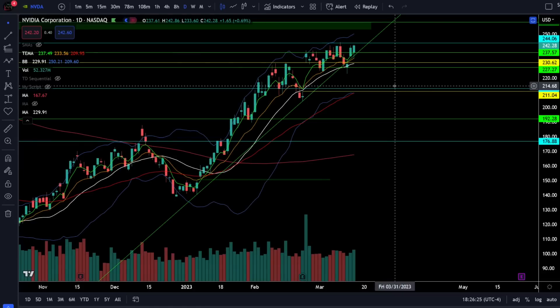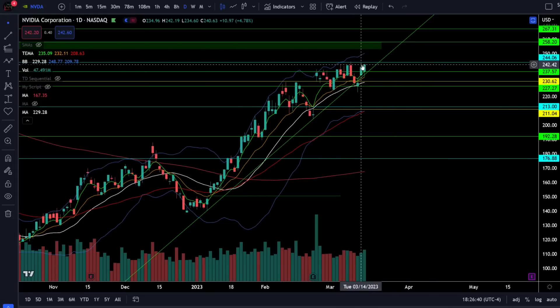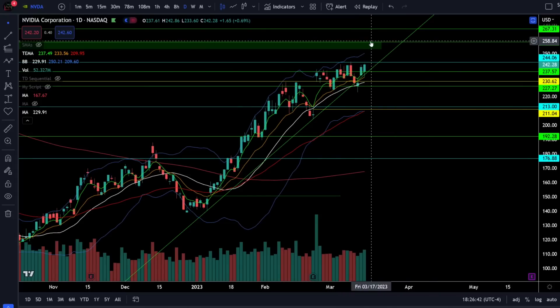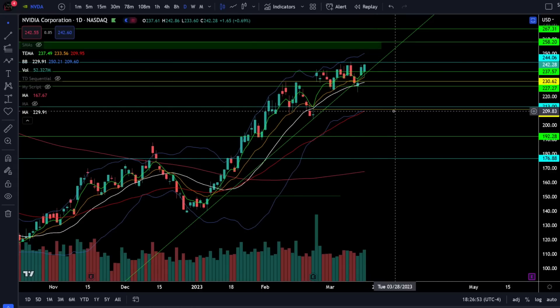On Nvidia stock we were up 0.69% and Nvidia is back over the support trend line for the second day in a row, which is now at 237. We get the bull breakout above 244 which should send us on a short squeeze to close the gap at 258, and that should be very critical resistance. You can stay bullish above 237, but if we break 237 we're likely coming down towards 227 and below 227 we get the bearish breakdown to close the gap at 211.